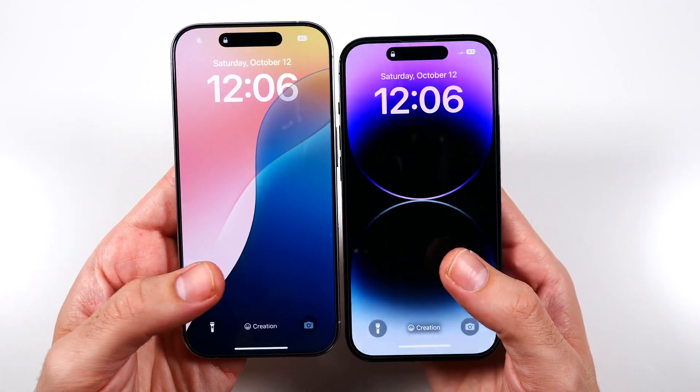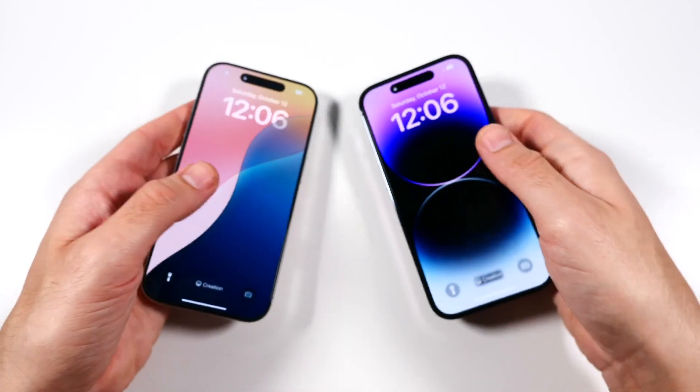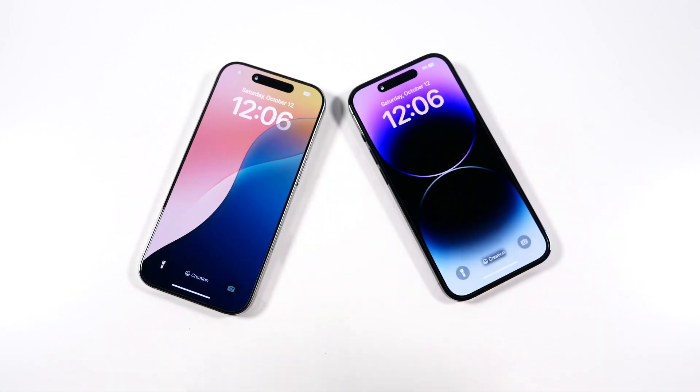You'll see the 14 Pro is also a bit shorter with much thicker bezels — a definite difference between the phones — but the 14 Pro is taking the win on the boot up so far.